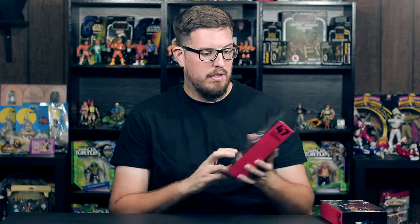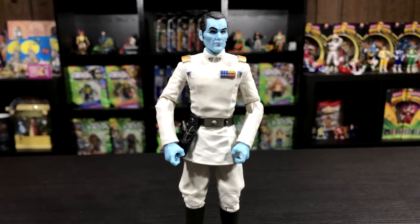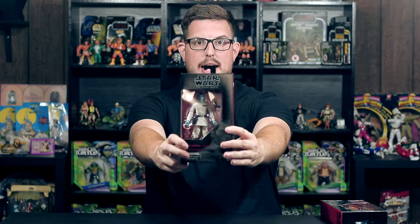Grand Admiral Thrawn, number 47 in the Black Series. Force Friday was Thursday night — I found this guy Saturday morning at a different Target.